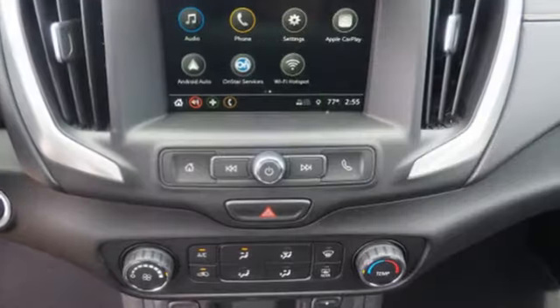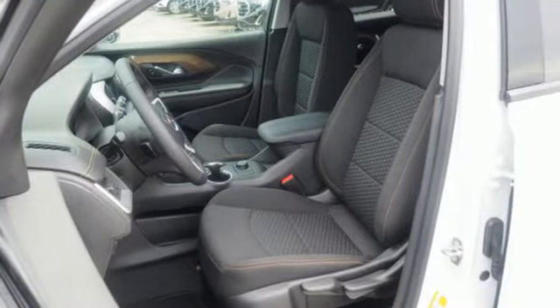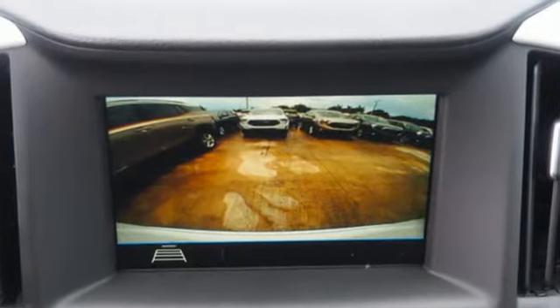Manual telescoping steering column, turbo in-line 4-cylinder engine, active grille shutters, gas pressurized shocks, and power heated mirrors.